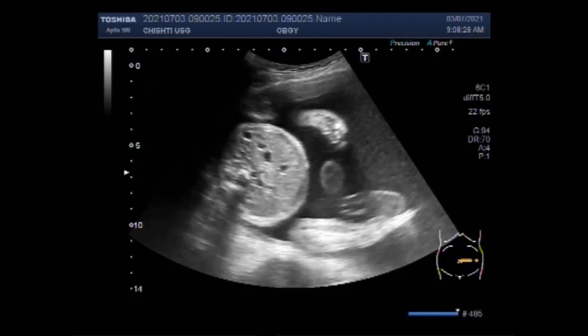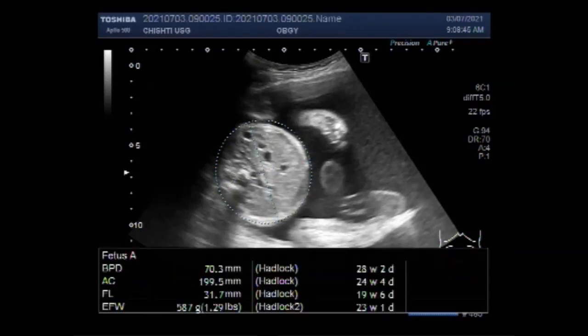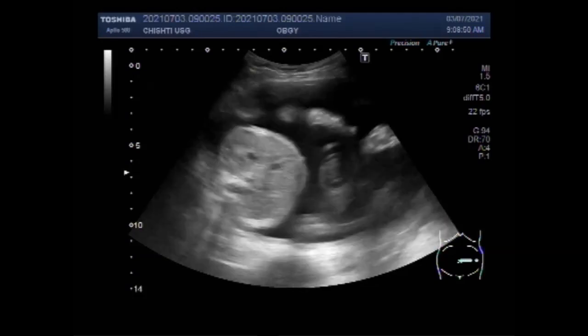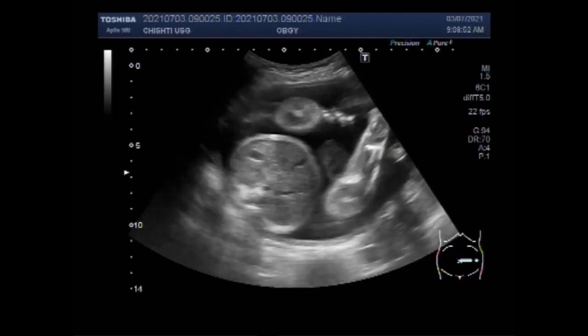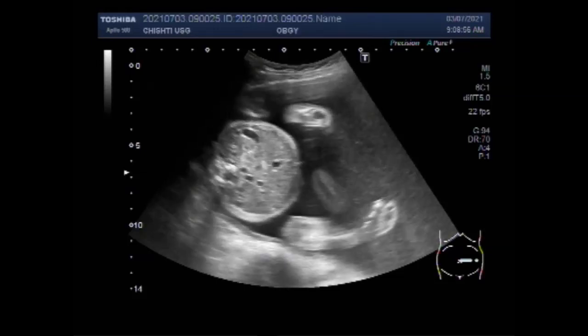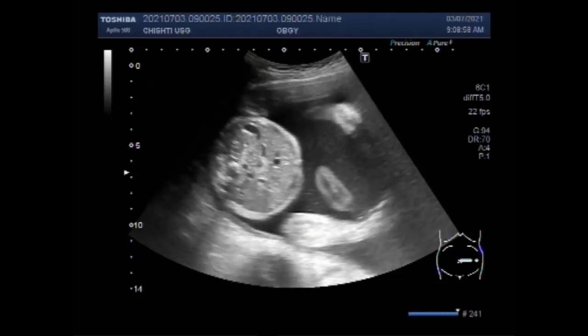In about 80% of cases, polyhydramnios is mild; in 15% moderate; and 5% severe. You can see the abdominal circumference is smaller for dates, and the femur length is also small for dates.